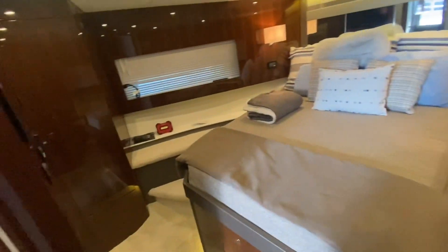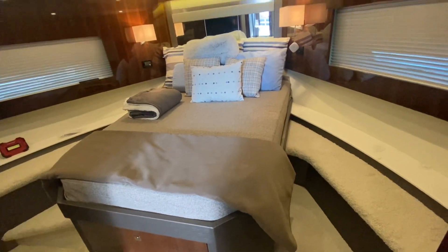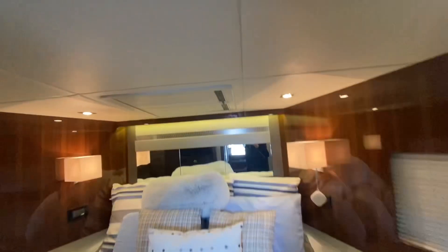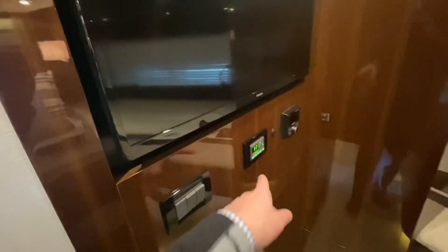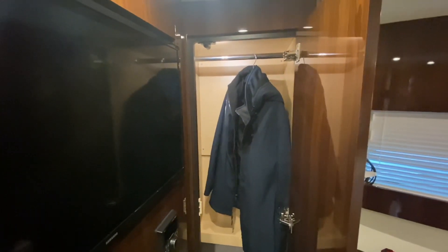Pretty nice place for your guests. Full island bed, queen size, nice windows for light, and then a hatch above for ventilation. TV, unique zone control thermostat — air conditioning and heating for each room. Deep hanging locker.